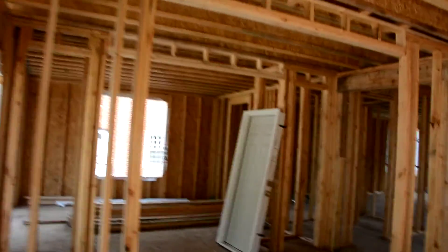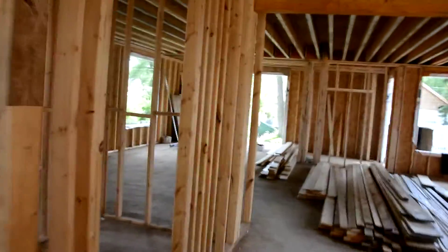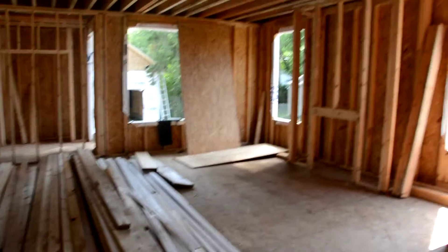The framing is in progress — actually, the framing is almost done. This is the first floor. That is the spot for the sliding door and kitchen, and this one will be the family room.